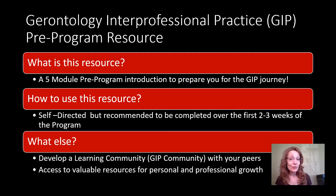How do you use the resource? It's pretty much self-directed — you can access the different modules at your own pace and when you can find the time. But I am going to recommend that you dig into this resource and go through it all within the first couple of weeks of starting the program.